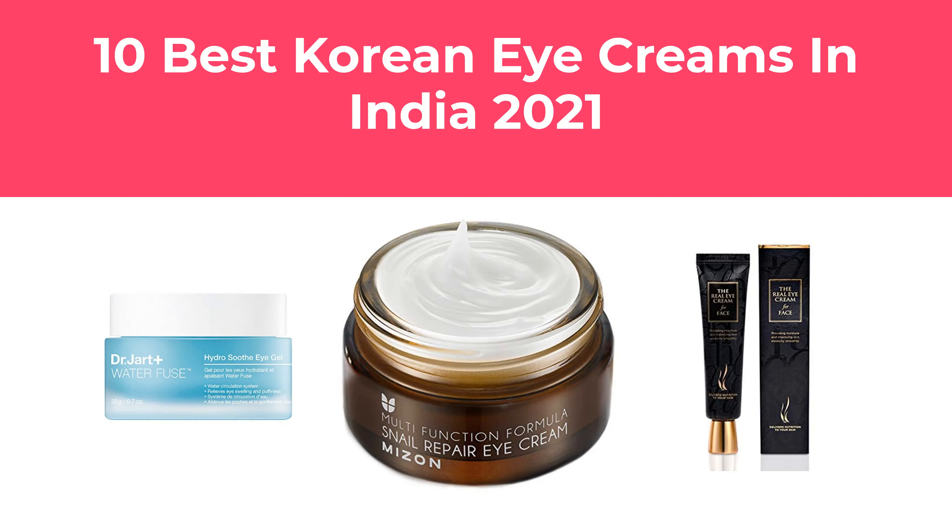In this video, we will show the 10 best Korean eye creams in India 2021 available to buy.